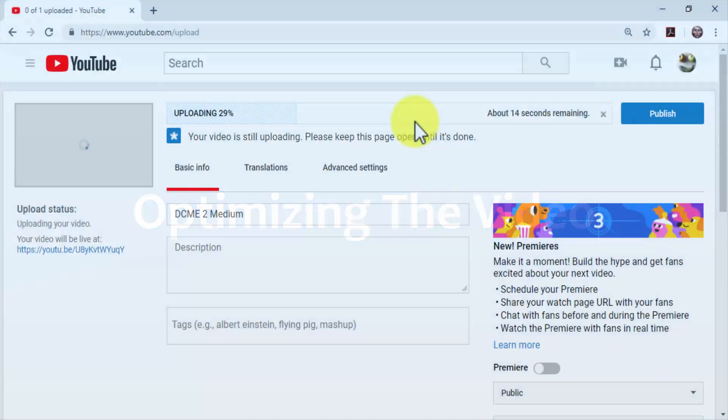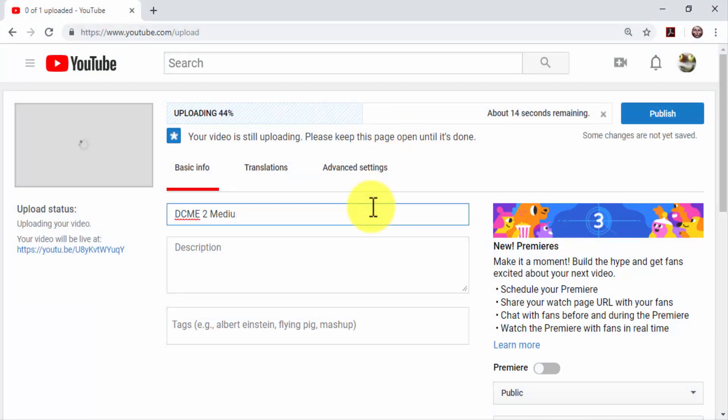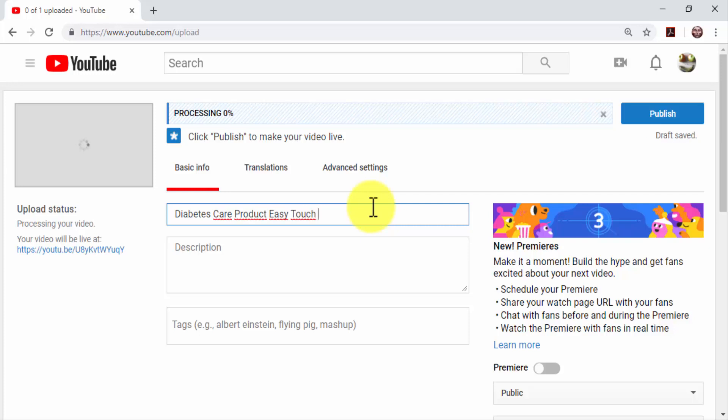Now it is time to optimize the video for search results pages. Start with the video title. An optimized video title should be at least 5 words long. It has to include high volume search terms and keywords, the name of your brand, product, or website. All those elements help the YouTube and Google search engine algorithms rank your video higher. Optimized video titles also include video keywords — long tail keywords that the algorithms rank as relevant because they're included in the titles of high traffic videos.